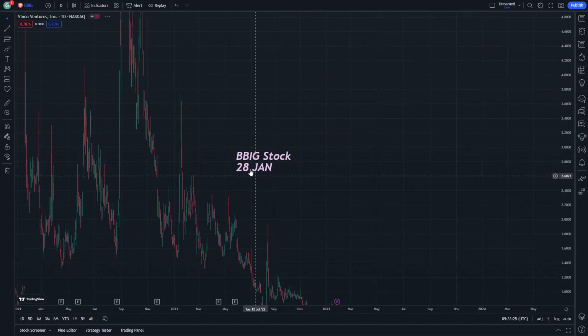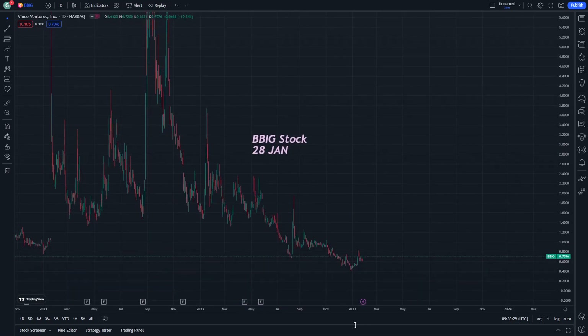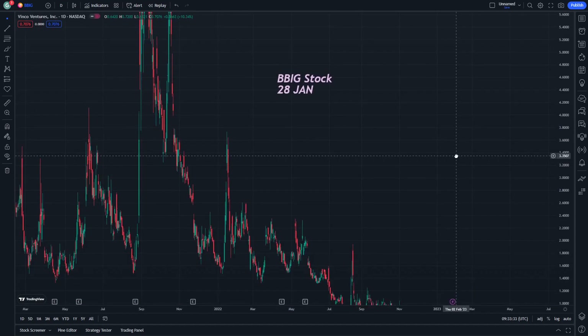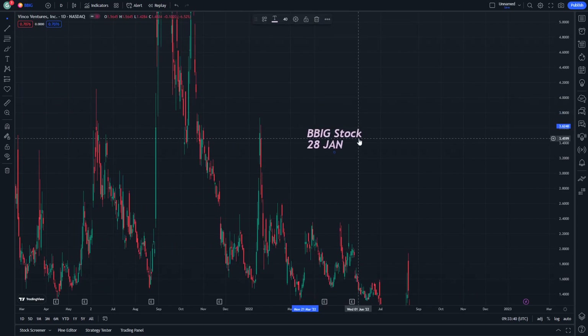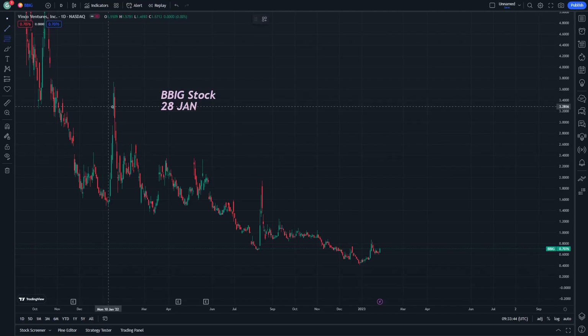Hello guys, today let's start explaining BBIG stock on January 28th. Let's start with the steps in reducing the price predictions and the technical analysis that can be done through this stock. If you are new, don't forget to subscribe and like, and let's start our journey on the explanation of this stock.